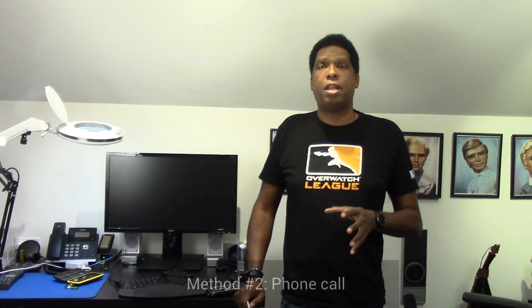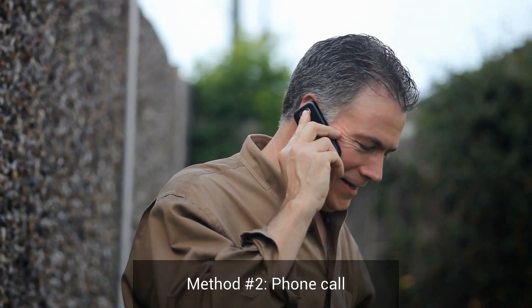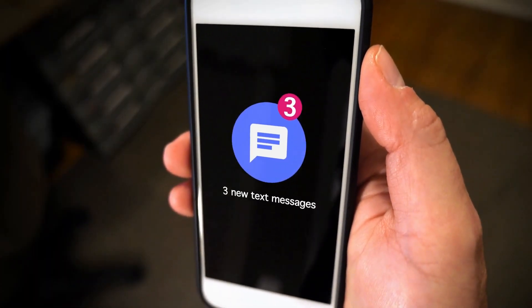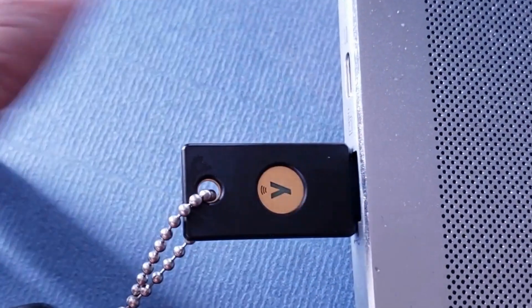Another 2FA method is the phone call. You enter in a password, you get a phone call, they read you a code, you type that code in, and you're all set. Next, we have text or SMS — pretty much like the phone. You put in your password, you get a text with a code, you enter that code, and you're all set. Then of course we have my favorite, which is the security key, which is pretty much the most secure way to do it. You put the key in, you tap it, and you're all set. The problem is a lot of websites still don't support security keys.